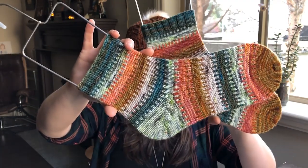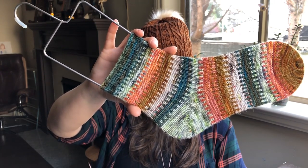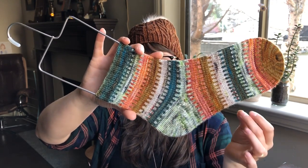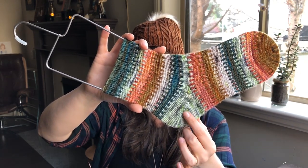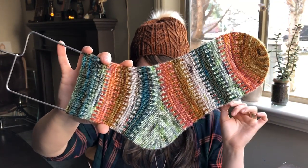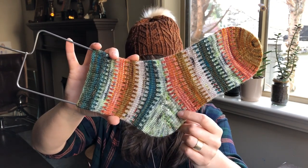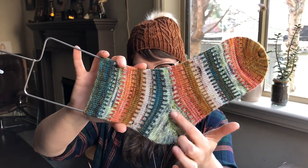There's a pair — two of them — called the Sprocket Socks. They're top down and in the round. Mine are made with an afterthought heel, but the pattern also includes instructions for a short row heel, which produces a very similar look. If you don't already have the afterthought heel pattern, you can purchase it separately for a dollar — it's my favorite heel and totally worth it.